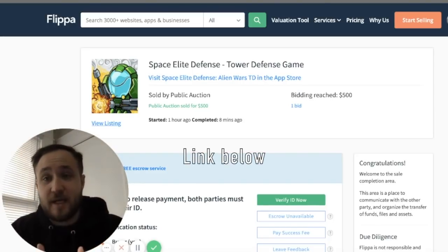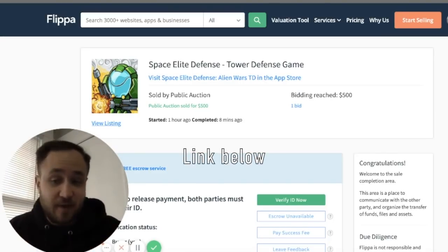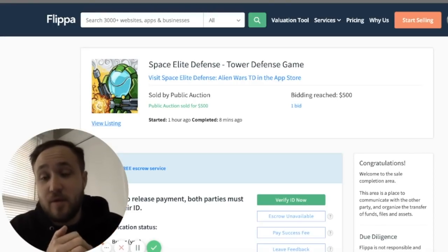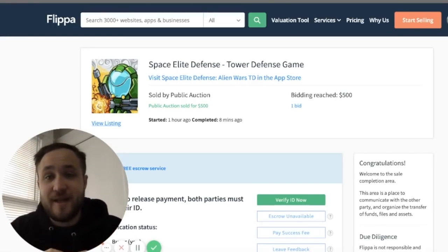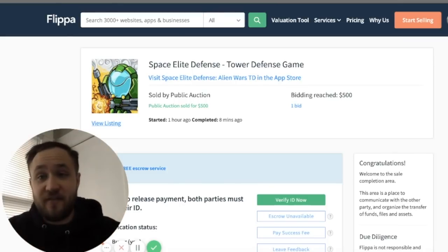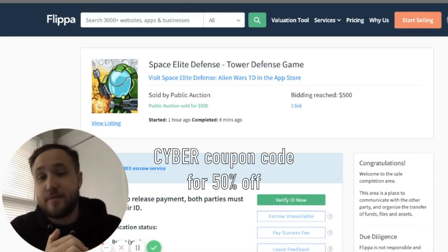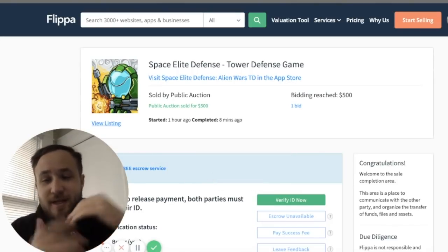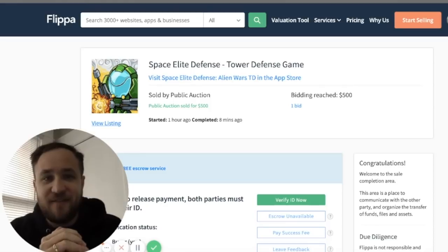I developed a course a while ago about how to buy and sell websites, how to negotiate, and things like that — the link will be in the description below. Also, for the month of December, if you want 50% off, the coupon code 'CYBER' is in the description. It'll get you 50% off all month, coming to the end of 2019, finishing off with a bang.